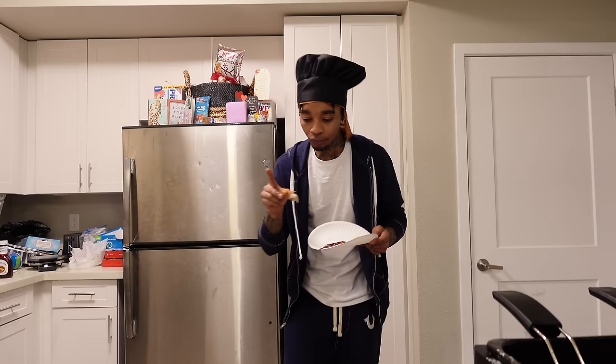You can never go wrong with chicken tenders — you go to a restaurant you've never been to before, just get the chicken tenders, plain and simple. I'm also about to whip up some fries in the pro fryer — not homemade, just something you buy from the store. Be sure to like the video and comment down below what I should cook next!